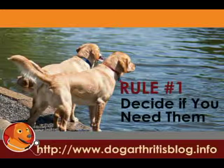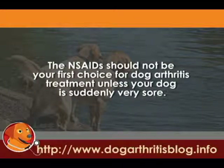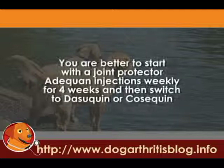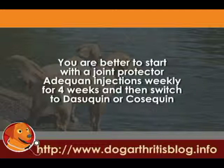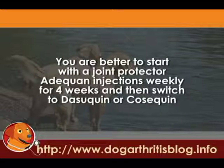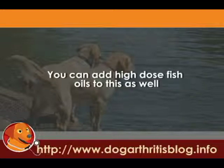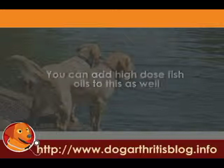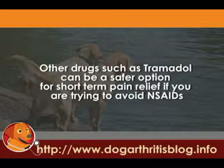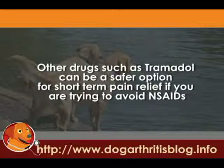Rule number one: decide if you need them. There are plenty of options for dog arthritis out there and these NSAIDs should not be your first choice. I would suggest softer medications, maybe Adequan or Cartrophen injections weekly for four to six weeks, and maybe a joint strengthener such as Dasequin or Cosequin. You can also add high-dose fish oils for the omega-3 anti-inflammatory effect. And if you need something on top of that and want to avoid the non-steroidal drugs, you can use Tramadol while the other medications, the Adequan and the Dasequin, are taking effect.